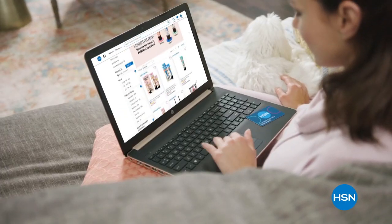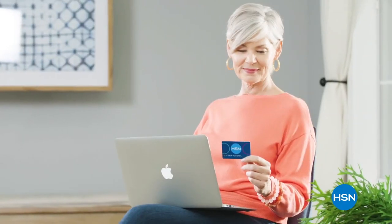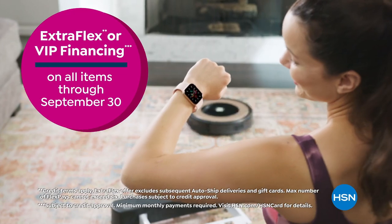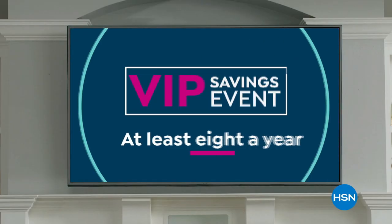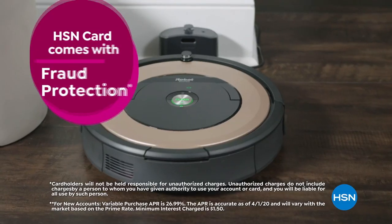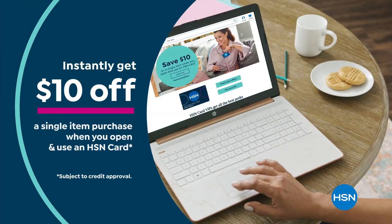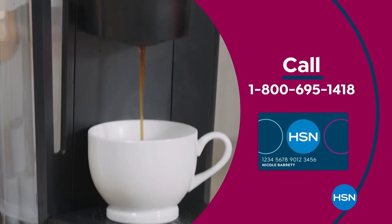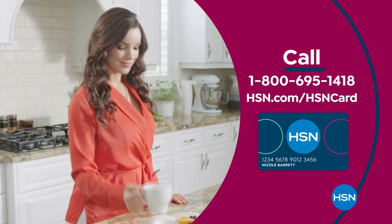Get the best deals with the HSN card. As an HSN card VIP, you'll get extra flex or VIP financing on all items through September 30th, at least eight VIP savings events a year, fraud protection, and no annual fee. Apply now and instantly get $10 off when approved. Call 1-800-695-1418 or visit hsn.com/hsncard.